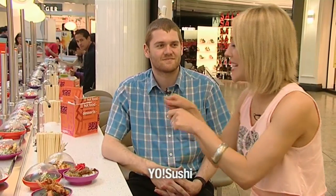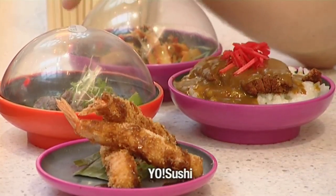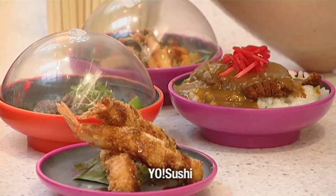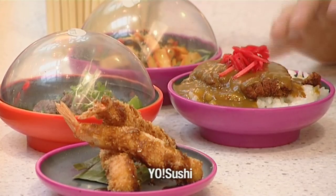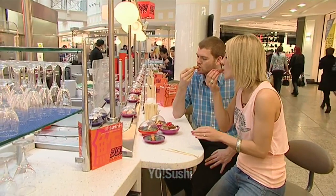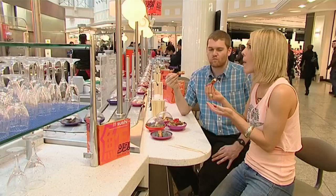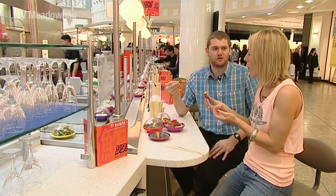I love the idea of eating little bits, so let's talk about the new range that you've got. Okay, so we've got a few new dishes on today. We've got the prawn katsu, which is a really simple dish — king prawns in a Japanese tempura batter, served with a sweet katsu sauce. Dig in, help yourself. So these are new? Yeah, these are new, fresh, cooked to order.